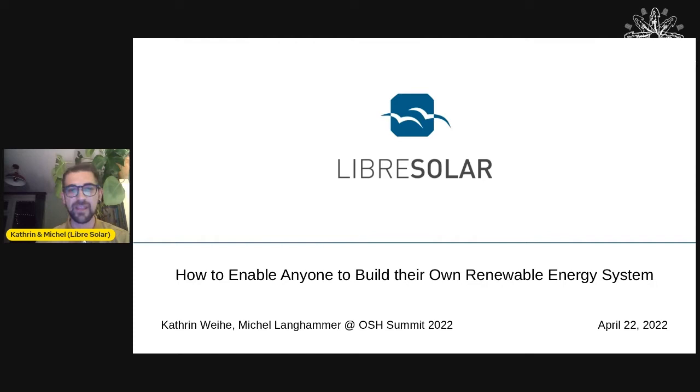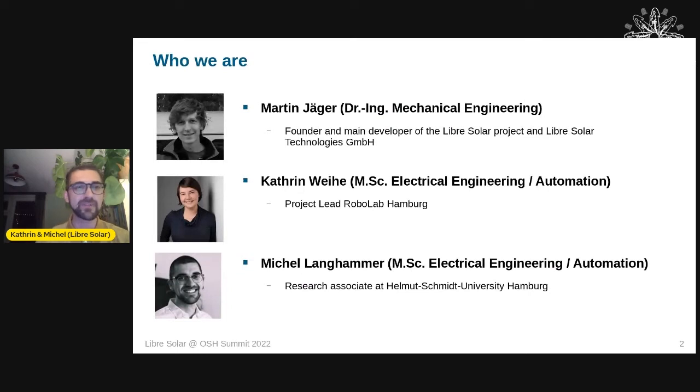Our aim is to enable anyone to build their own renewable energy system. Behind the Libre Solar project is Martin Jaeger — he's also here in the Discord channel. He's the main founder and main developer behind Libre Solar and the company behind it, Libre Solar Technology. Katrin and I studied automation systems together and joined the project in 2017.